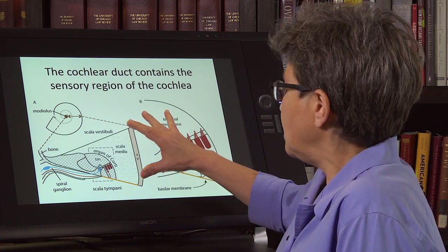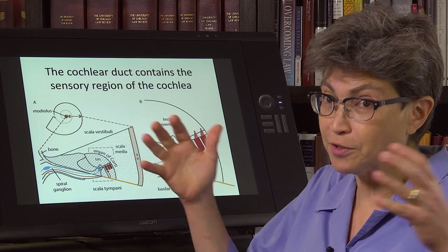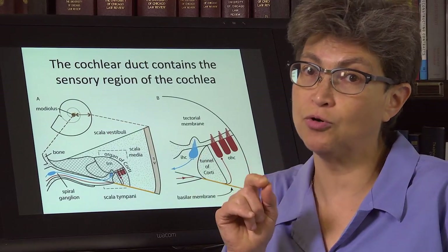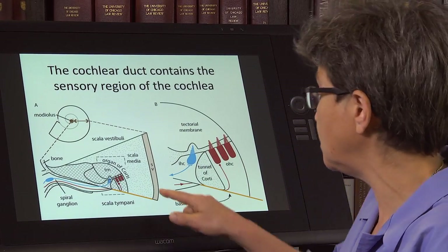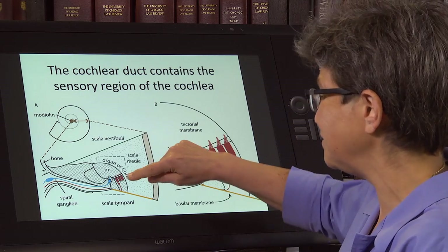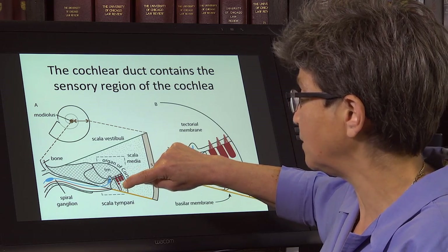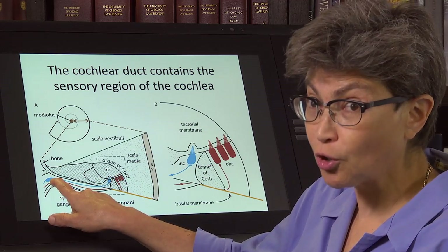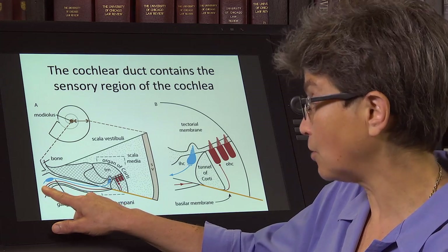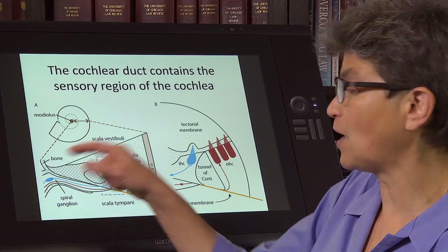In the cochlear duct there is the organ of Corti — this is like a Russian doll situation: we went from the cochlea to the cochlear duct, and now to the organ of Corti. In the organ of Corti there are the hair cells. These are not neurons; they are sensory cells derived from placode that release transmitter onto the spiral ganglion cells. Spiral ganglion neurons, which are neurons coming from the otic placode, receive neurotransmitter from the hair cells and send action potentials into the brain.